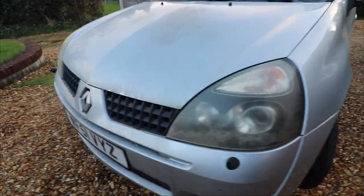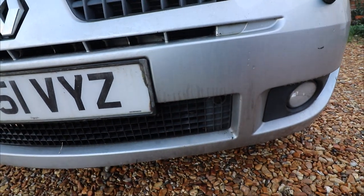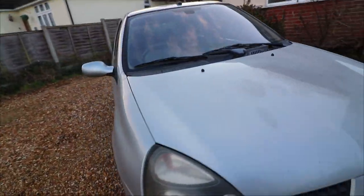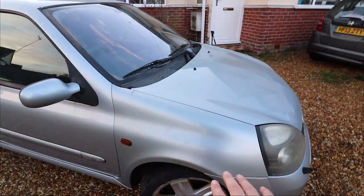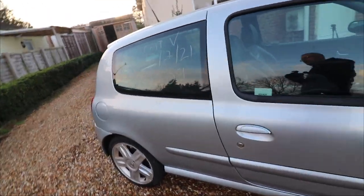The headlights are a bit naff and there's lots of greenage, but apart from that it doesn't look in that bad condition. I think with a good polish, a good cleanup, and getting the alloys done, it'll be a good little car.